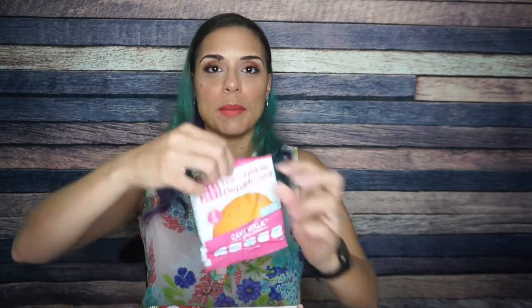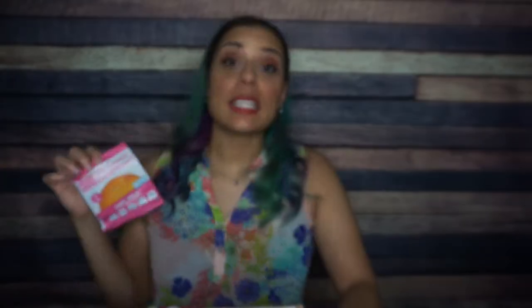Next we have the Cookie Department Cakewalk. We've received this several times in the Keto Crate — I'm not complaining. It feels a little smushed but that's not their fault. For one cookie there are 240 calories, 22 grams of fat, 21 total carbs, six grams of fiber, 11 sugar alcohol. So that means four net carbs and five grams of protein. These cookies are crumbly but really soft and good, so I can't wait to try them again on Smash the Crate.